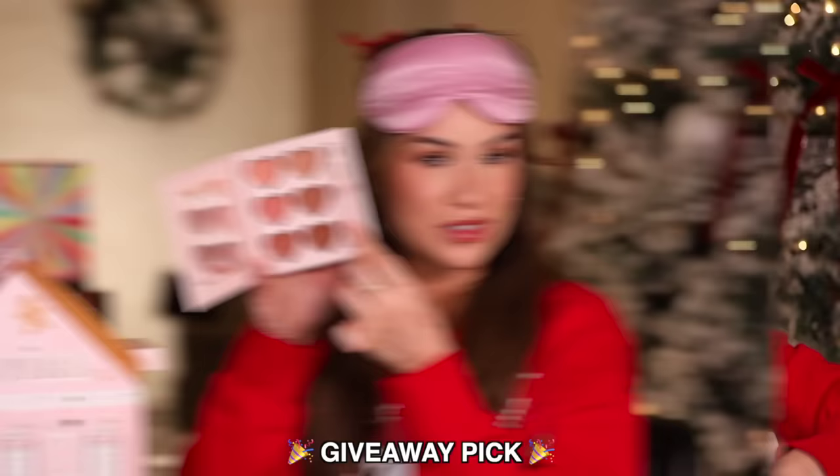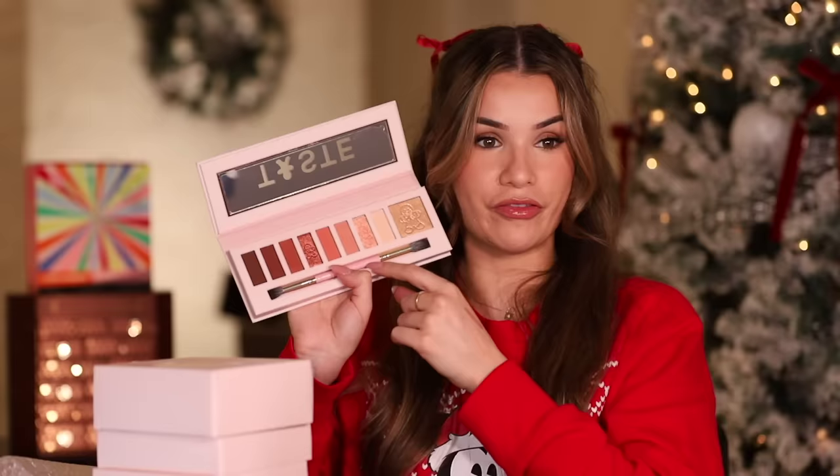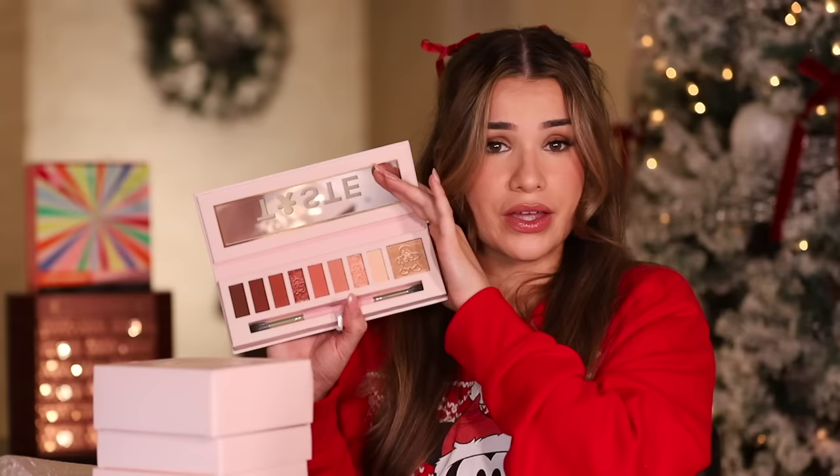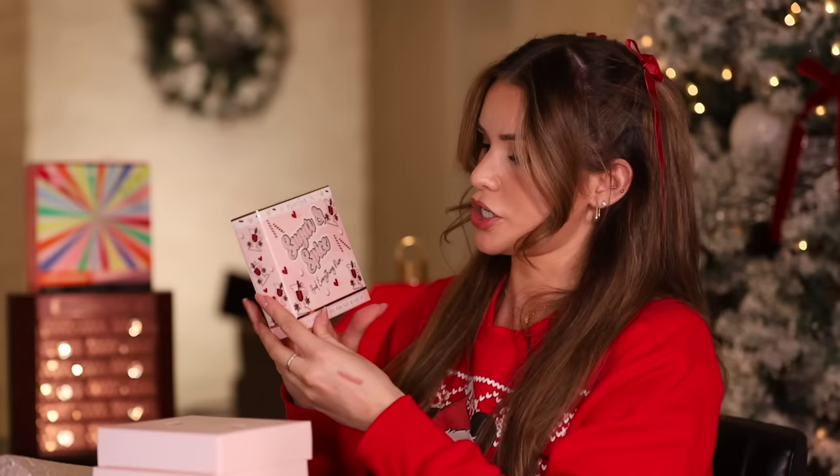This feels like a good hefty box — it's the You Scrub Up Well body scrub. Day one starting off insanely strong — a full-size palette, unreleased, look at those shades, this is stunning. Full-size eye brush too! I feel bad I didn't pick this for you — I'll add it to the advent calendar. Day two is another huge box.